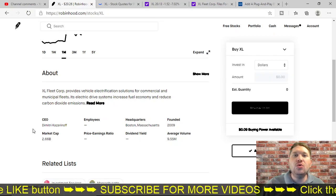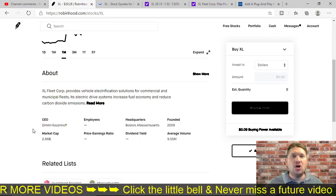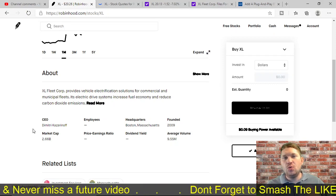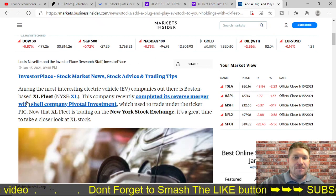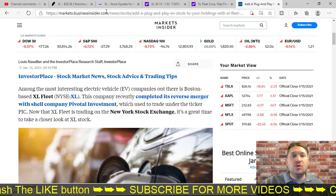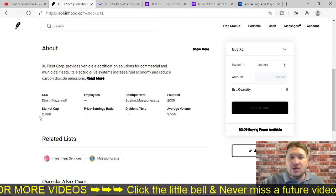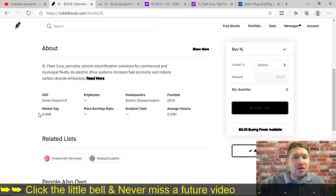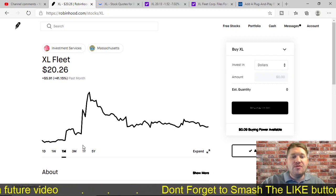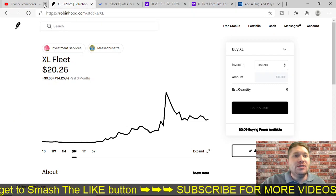For all of you who don't know what XL Fleet Corp is, it's basically a vehicle electrification solution for commercial and municipal fleets. Like Tesla is making their own electric cars, and NIO is also making their own electric cars and batteries, XL Fleet has an interesting plug-and-play solution that allows you to plug in devices and electrify existing vehicles, which is pretty cool. On Robinhood it shows a market cap of $2.66 billion, founded in 2009, and an average volume of $9.55 million. That's pretty much all it shows — Robinhood is pretty much useless to us other than the chart.